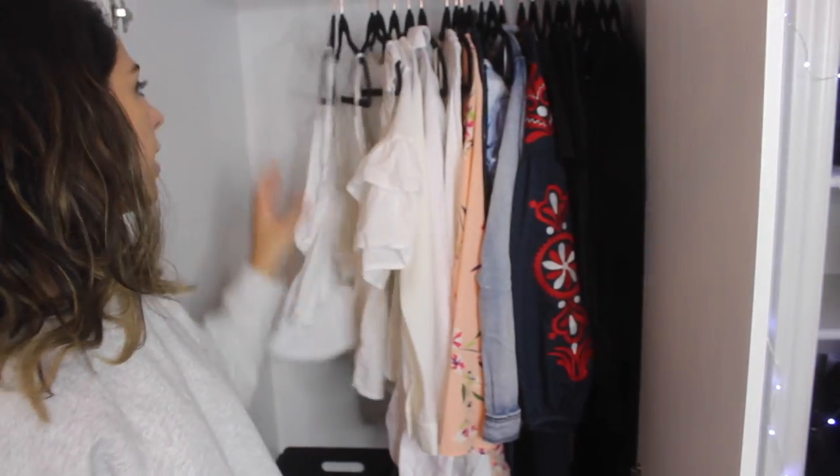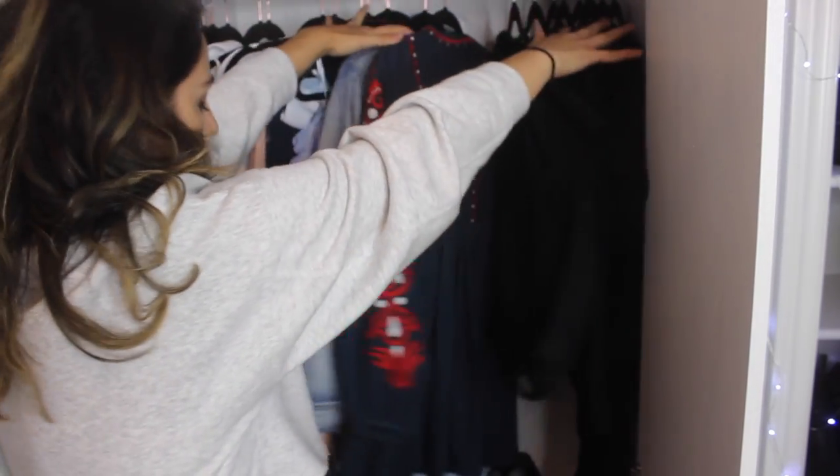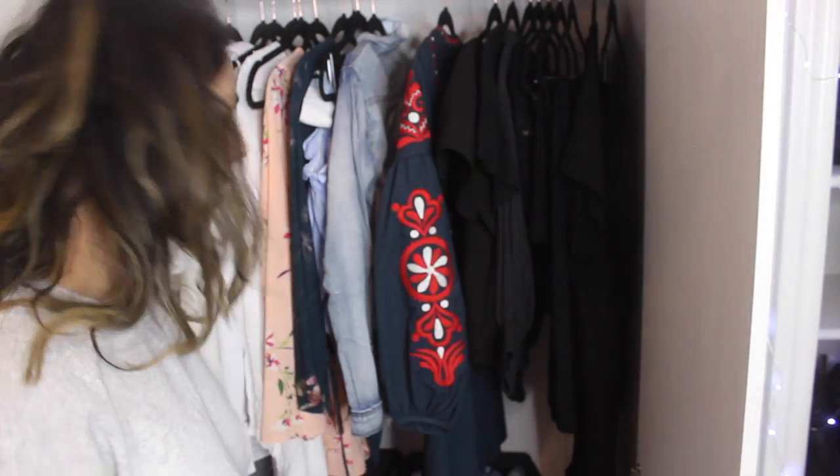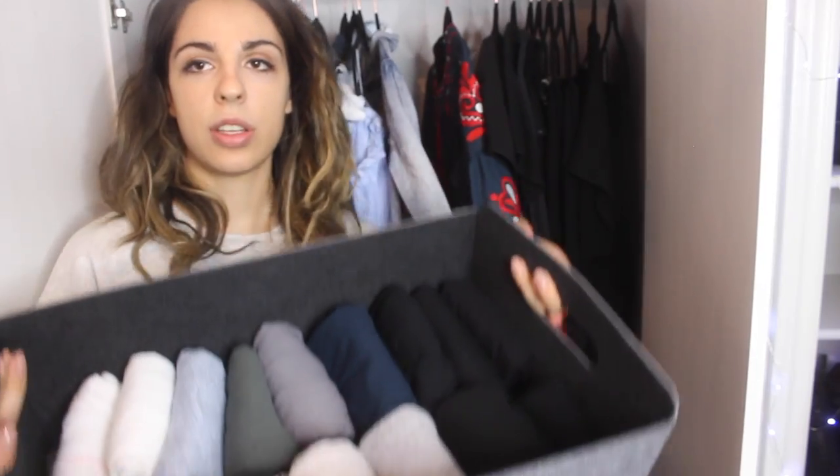This I have not worn. This is my favorite shirt and this one I love too. Look how much more free this is — amen. Okay, let's go down to the next level. These are all of my shirts — it's a lot, I know.